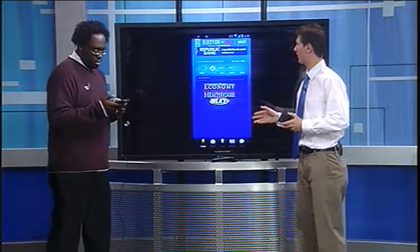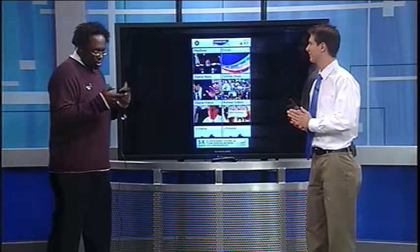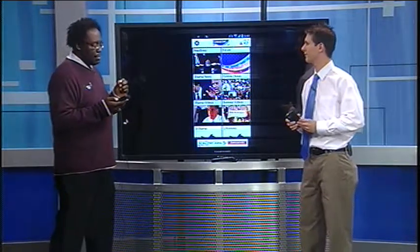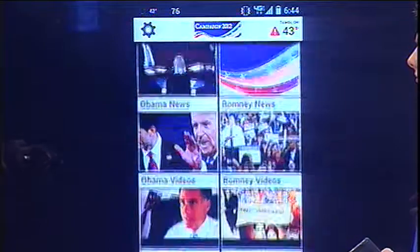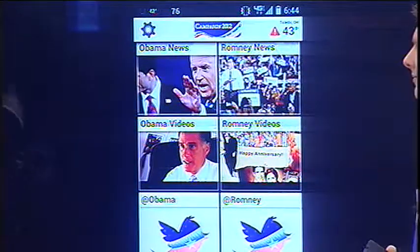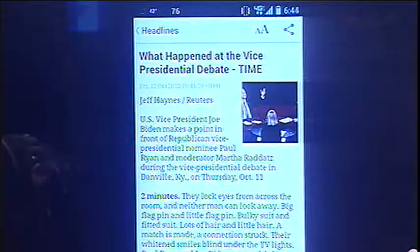So what's our second option? The second app is Campaign 2012, and this one's more social-based. This particular application will take information, news, and headlines, and you can share it to your different feeds, whether it be Twitter or Facebook. So if you have a story that's good and you want to share it with friends or family, you can click on that particular link and share it to anyone, regardless of which social feed you're using.